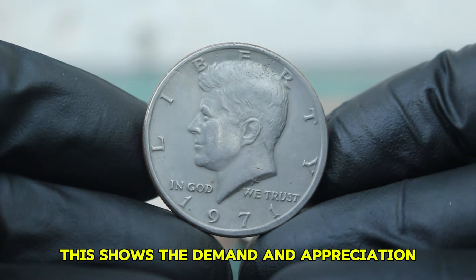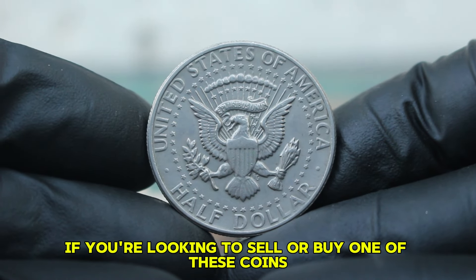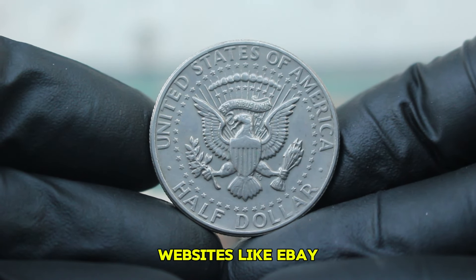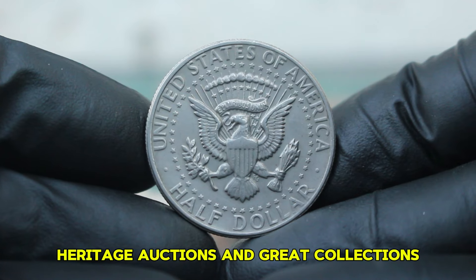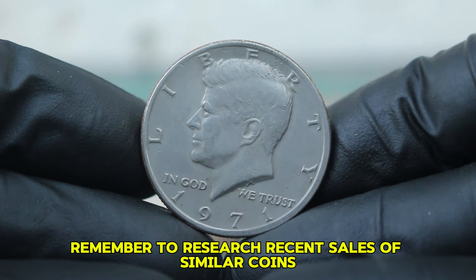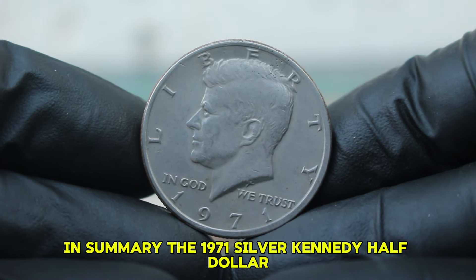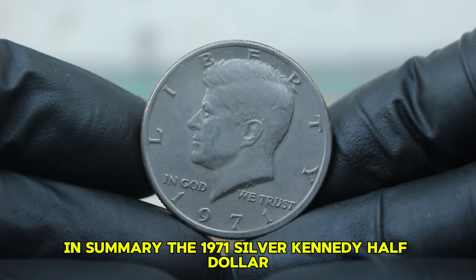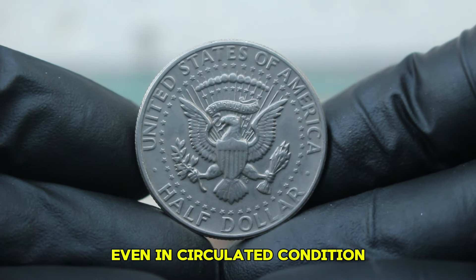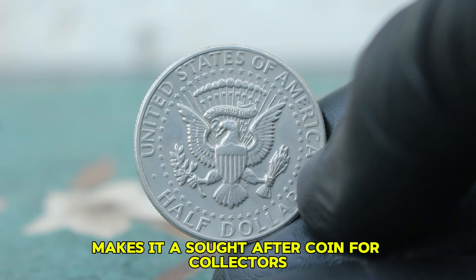This shows the demand and appreciation for the historical significance of the Kennedy half-dollar. If you're looking to sell or buy one of these coins, websites like eBay, Heritage Auctions, and Great Collections are excellent places to start. Always remember to research recent sales of similar coins to ensure you're getting a fair deal. The 1971 silver Kennedy half-dollar large date without a mint mark holds significant value in today's auction market, even in circulated condition, with its historical importance combined with the intrinsic value of its silver content making it a sought-after coin for collectors.